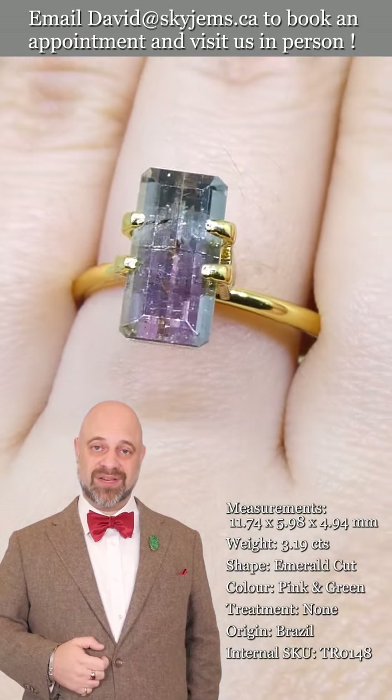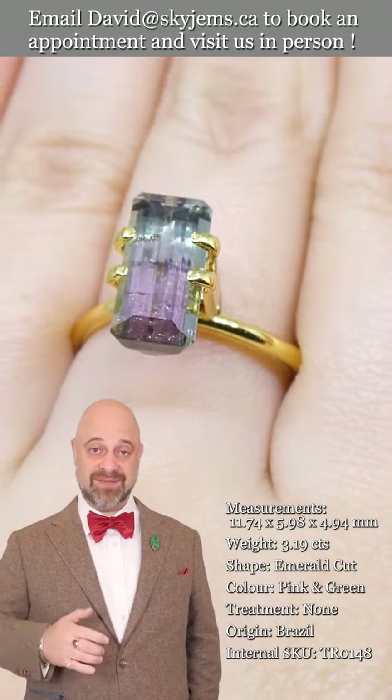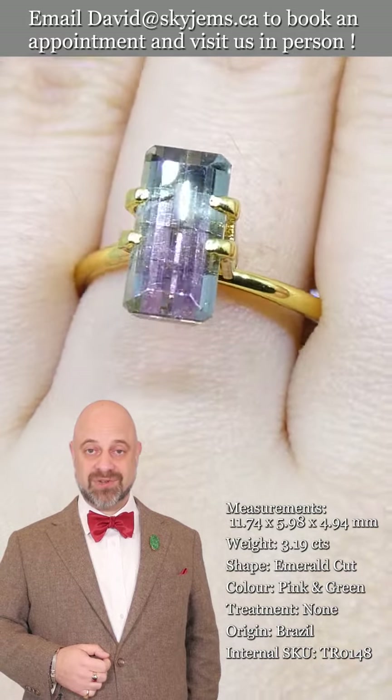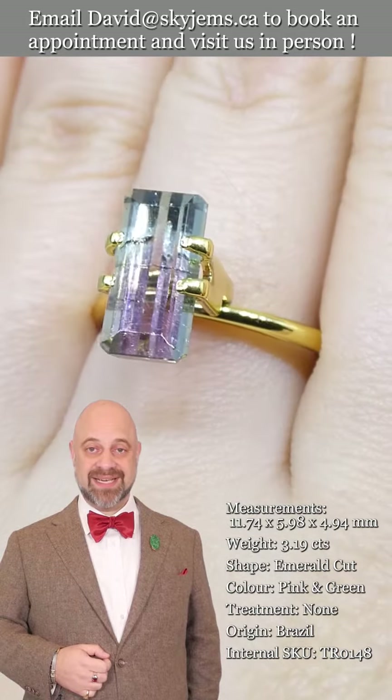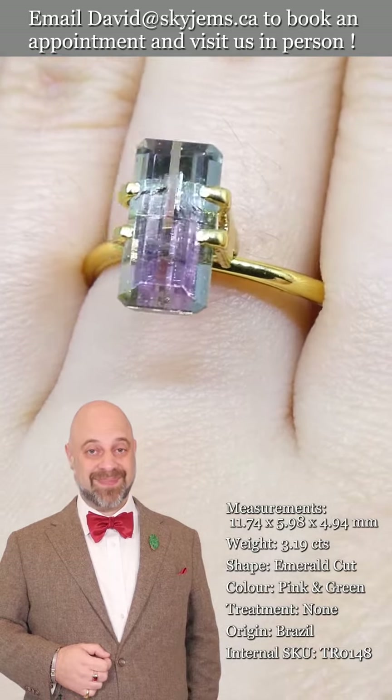I'd like to end by saying a big thank you to all of our clients, past, present, and future. I do feel like the luckiest man in the world to get to do what I do, and it is thanks to all of you — we would not be able to do any of this without you. Thank you so much for watching, have yourselves an amazing day, and don't forget to tell your friends about Skygems.ca. Bye for now.